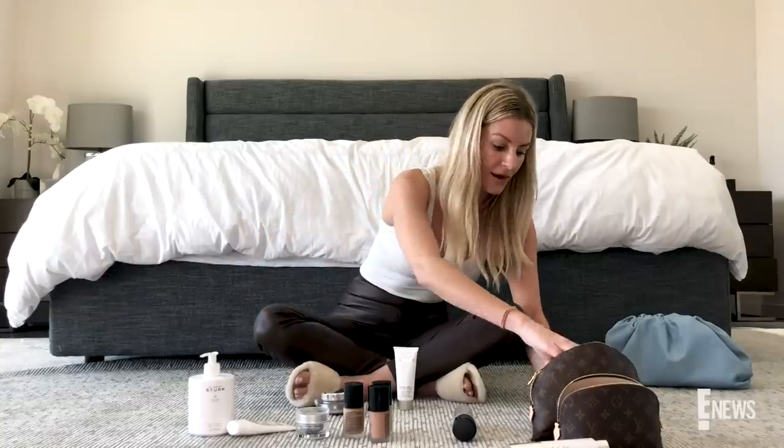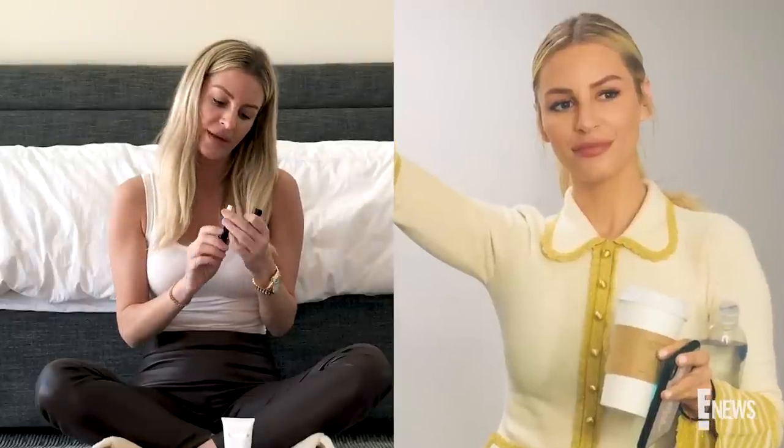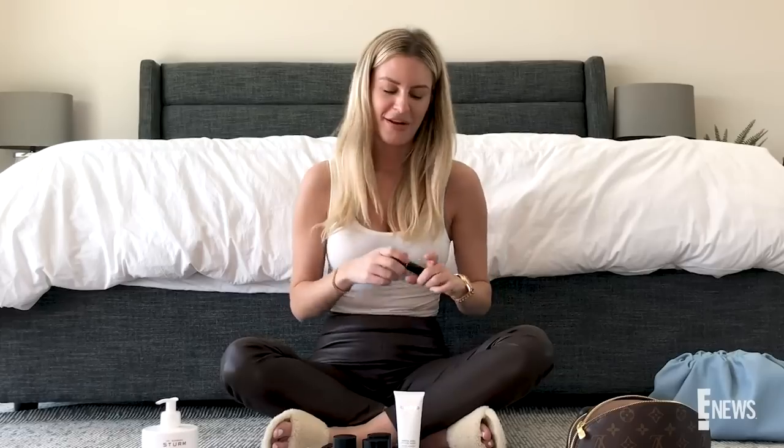My favorite concealer of all time is the Clé de Peau concealer stick. This is like cement for your face — it will cover up a bank robbery. It is so, so good. I use almond and beige and I mix them, and sometimes I draw them all over my face and buff it in like foundation during the day, which you're not really supposed to do but I don't care. It's really good.